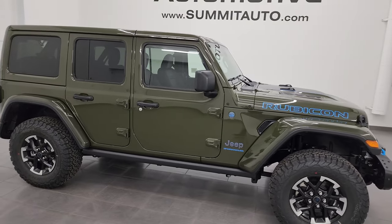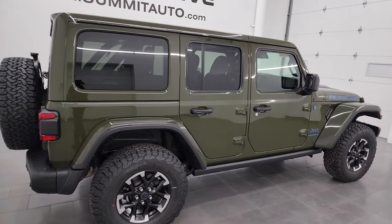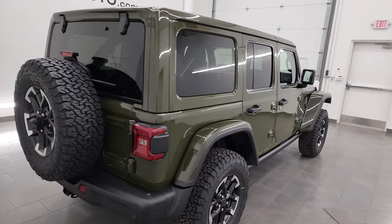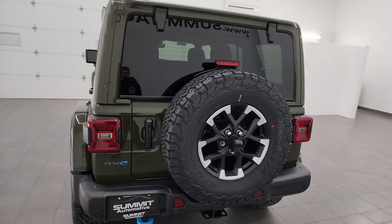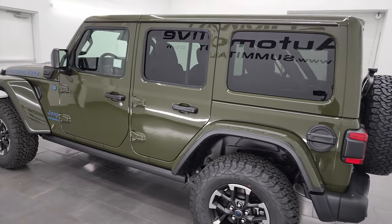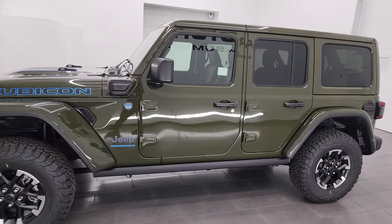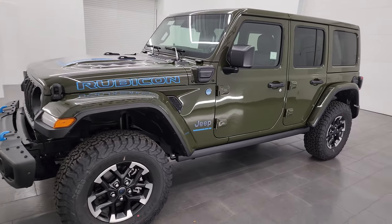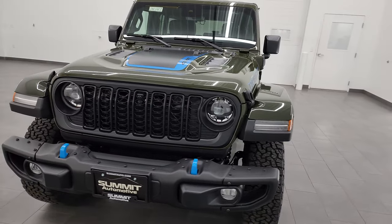Hey everybody, it's Brett, and today I'm excited to go over this brand new 2024 Jeep Wrangler Rubicon 4-door 4xE. This one is in Sarge Green clear coat, stock number 24J143. I'm here at Summit Auto in Fond du Lac, Wisconsin, your new and used Jeep and Jeep Wrangler headquarters.